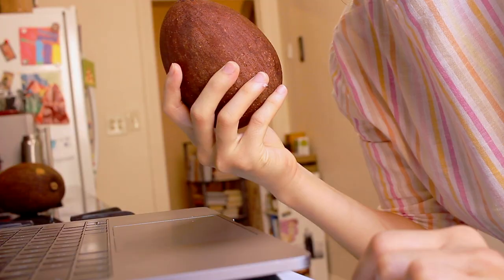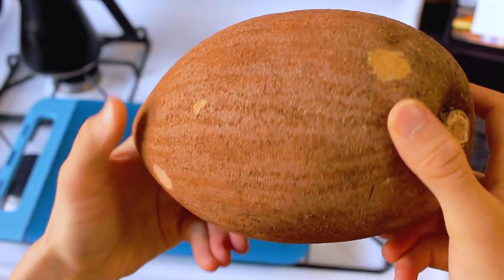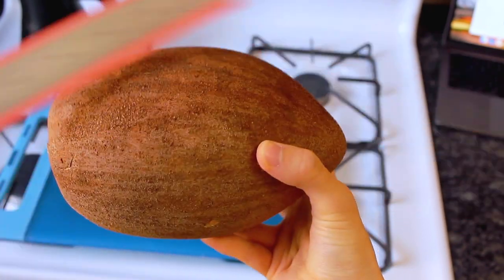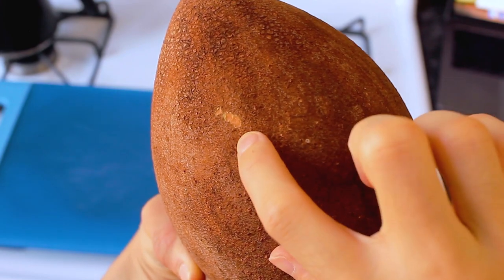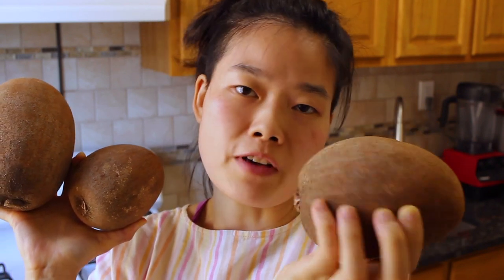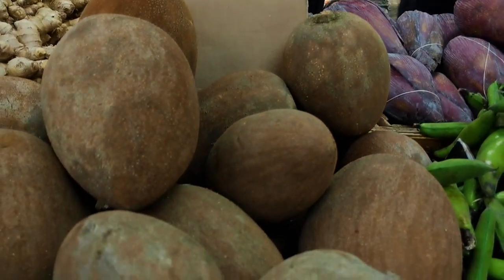Just kidding — they're called mamey sapote. I don't know if I'm saying that right. A species of tree native to Cuba and Central America, commonly eaten in many Latin American countries. The fruit — technically a berry — is about four to ten inches long, three to five inches wide, with flesh ranging in color from pink to orange to red. The brown skin has a texture somewhere between sandpaper and fuzz on a peach. These kind of remind me of mangoes if mangoes somehow fossilized into dinosaur egg-looking things. At $2.99 a pound, three of these babies cost me sixteen dollars exactly.